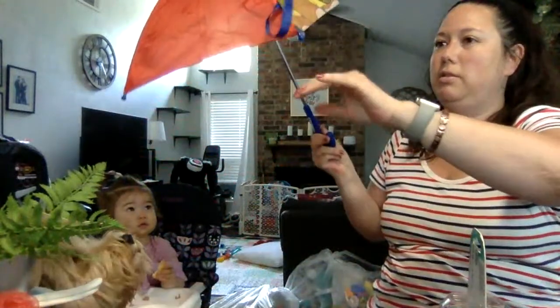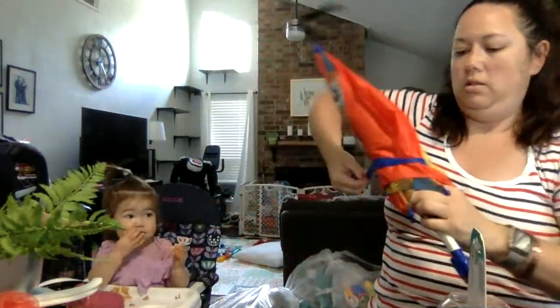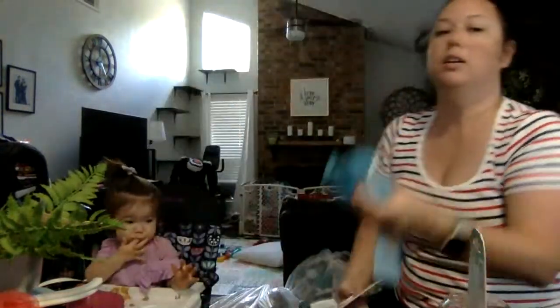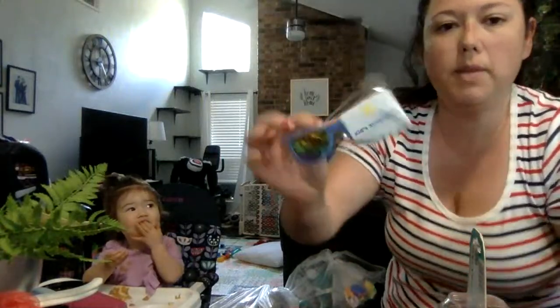And a Paw Patrol umbrella. I think I'm going to take this to the kids' shop. And this is a shark loofah — I thought the earlier one was a dolphin but it's a shark. And a Super Mom pop socket, because my last pop socket from there broke.